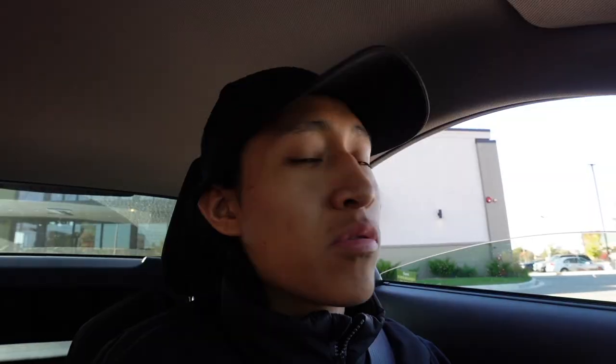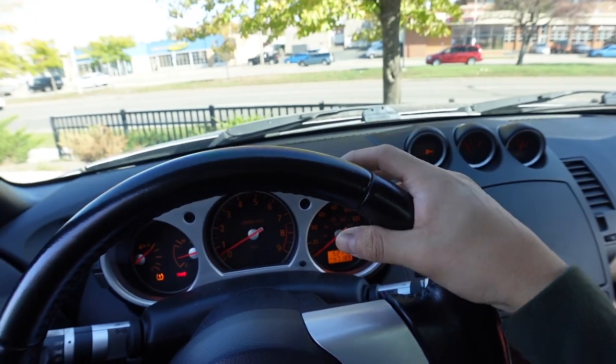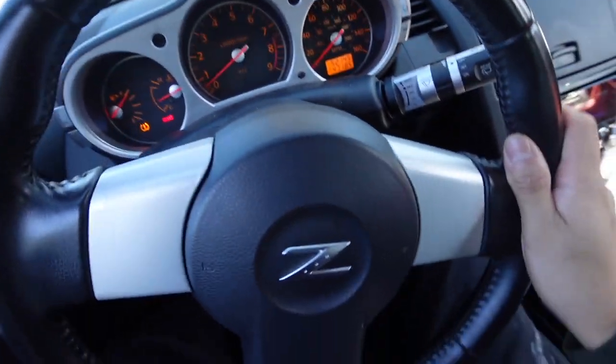We're in the Z, we're parked right outside Panera Bread, but we're about to go on our 30-minute drive to a Harbor Freight. This is the first time I'm ever going to this Harbor Freight. I'm pretty excited to go on this little drive — I haven't driven this car in a minute, so let's see how she handles.